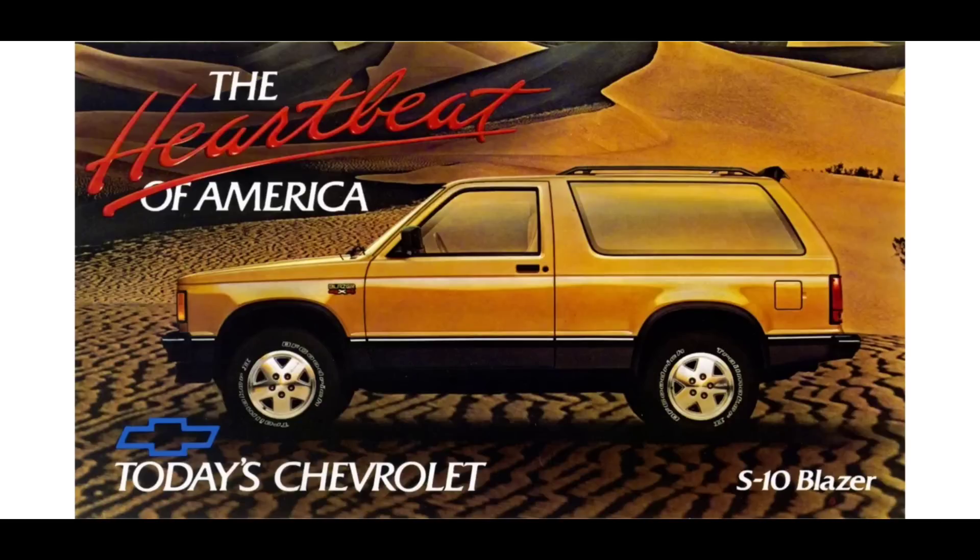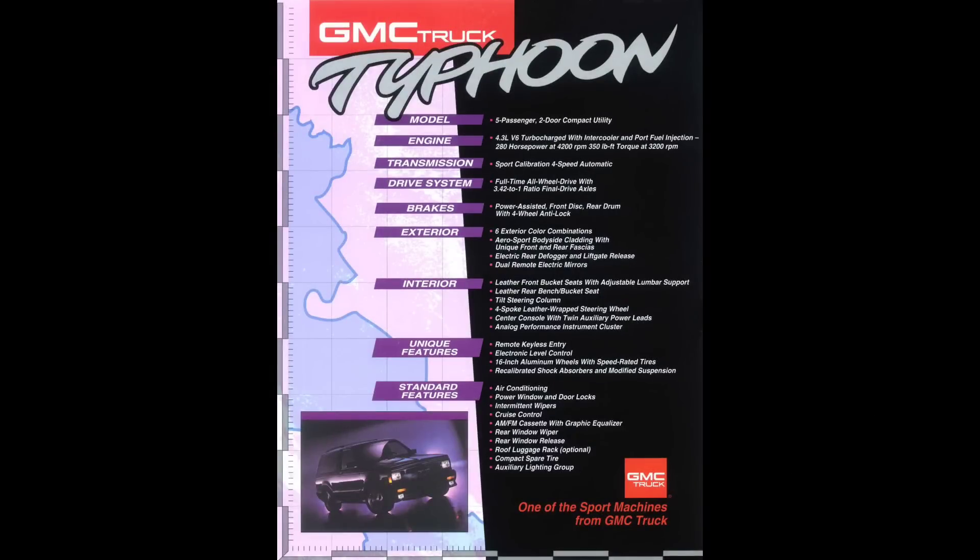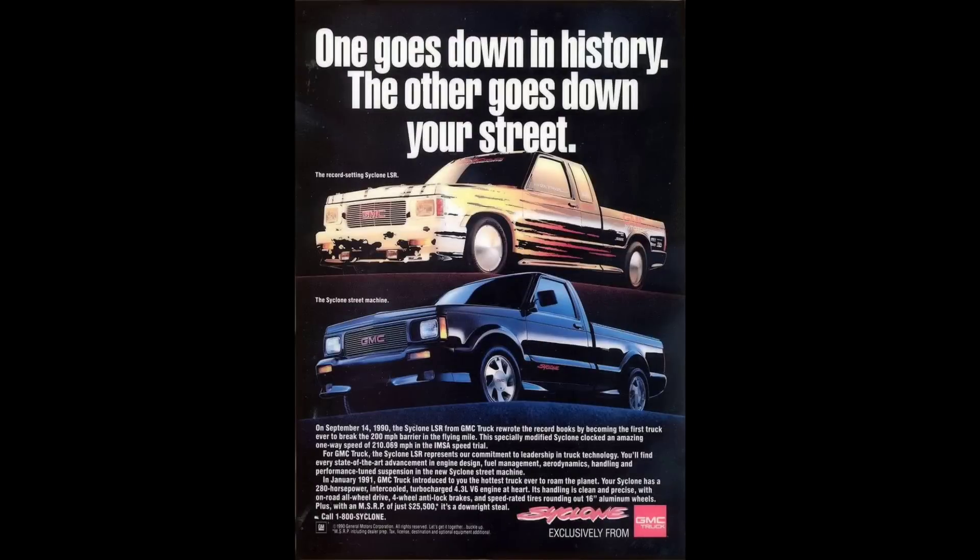No video about the GM 90-degree V6 would be complete, however, without talking about its highest performance variant: the turbocharged 4.3-liter V6. Introduced in 1991 for the limited production GMC Cyclone, this engine produced a whopping 280 horsepower and 350 foot-pounds of torque. This helped make the 1991 Cyclone one of the fastest production vehicles made that year. Zero-to-60 times were rated at about 4.3 seconds, and in its factory form it turned out sub-14-second quarter-mile times.